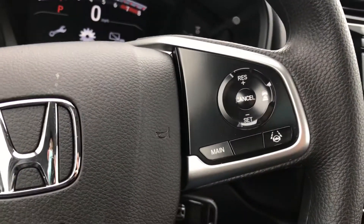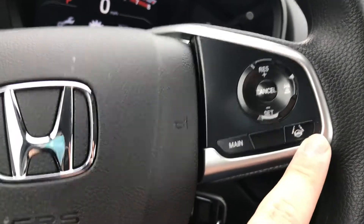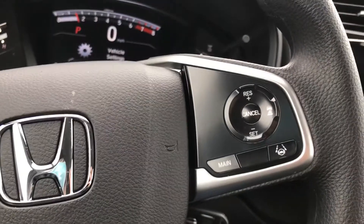You also have the other two parts of Honda Sensing: not only your cruise control, but you have the lane keeping assist which keeps you centered in your lane, and the adaptive cruise control that's going to keep a pace distance between you and the car in front of you.